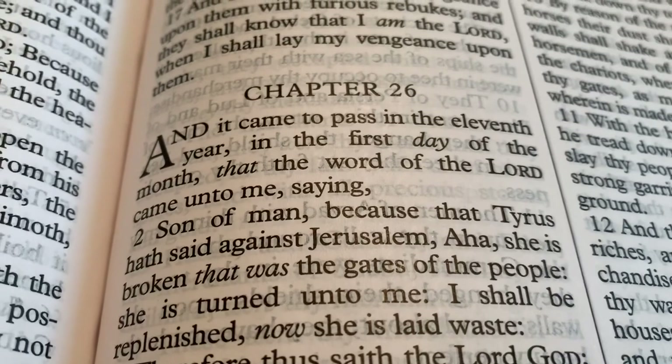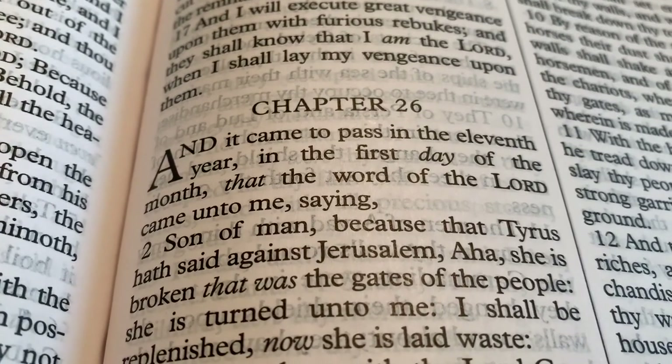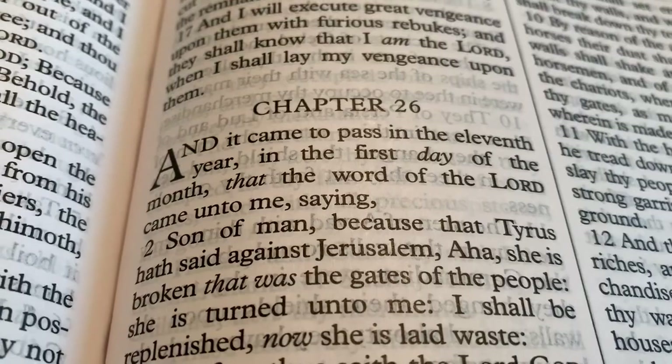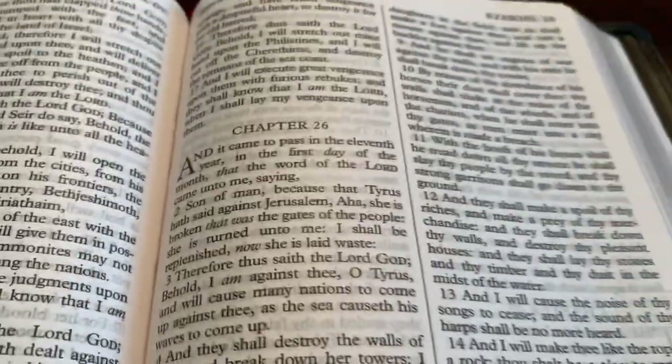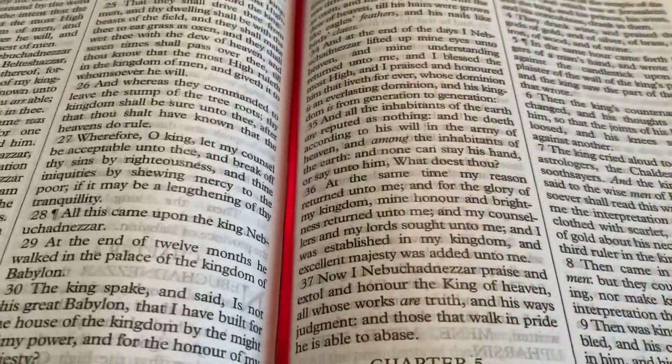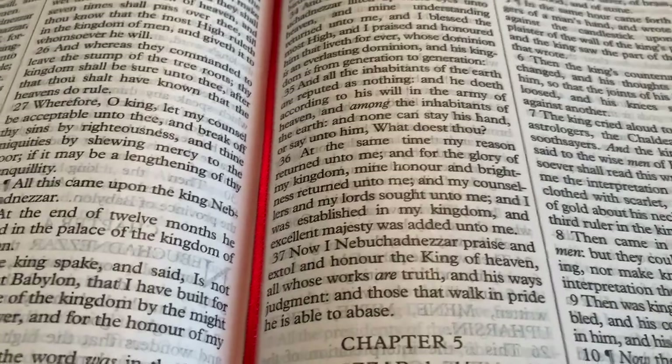It looks like it's pretty well line-matched, which is nice. There is some see-through, but you're looking at a $75 Bible as opposed to Cambridge, Schuyler, or R.L. Allen — you know, considerably more.